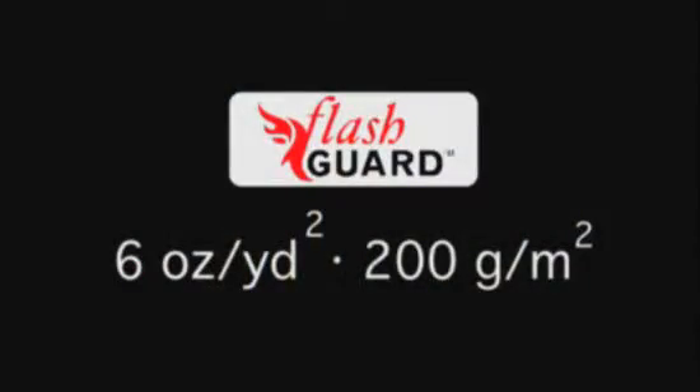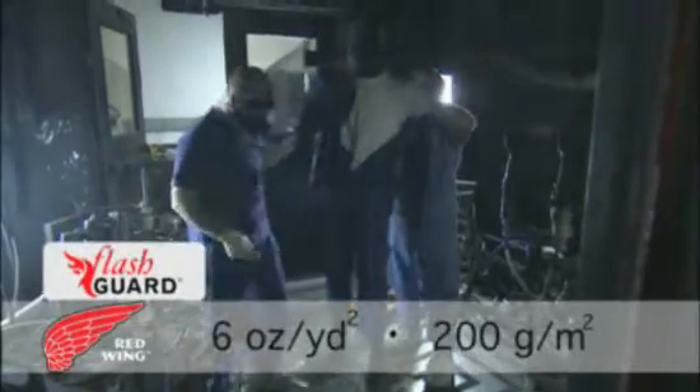6-ounce Flash Guard is lightweight and performs well in a variety of climates. It is particularly suited for hot and humid conditions.